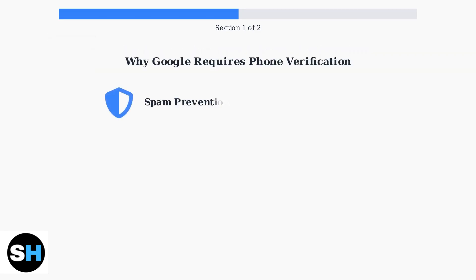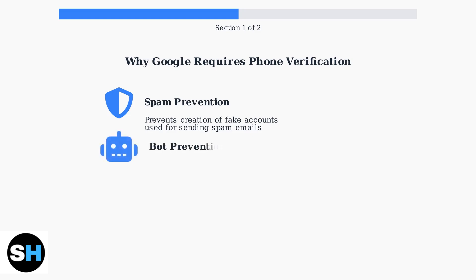Google asks for phone verification for three primary reasons. First, spam prevention — phone numbers help prevent the creation of fake accounts used for sending spam emails. Second, bot prevention — phone verification stops automated systems from creating bulk accounts, which helps maintain the quality and security of the Gmail service.